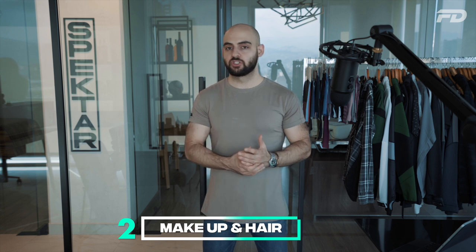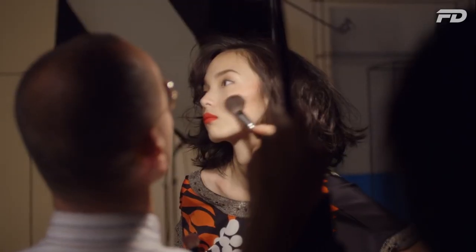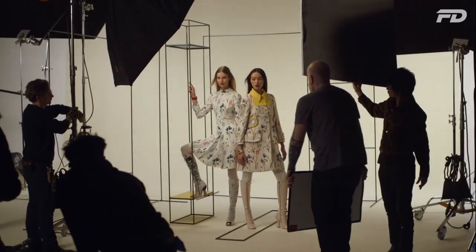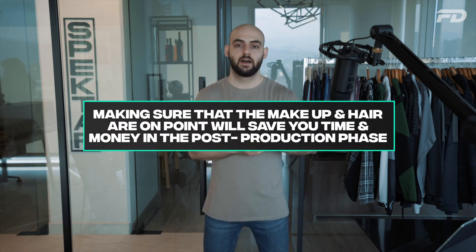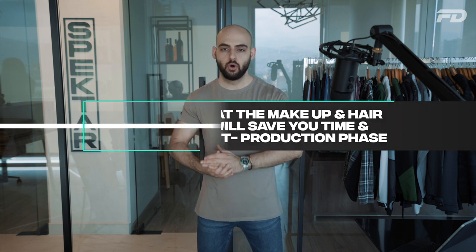Something you may not have thought of is to consistently check the makeup and hair of the model. When changing outfits, hair can get messed up or makeup can get smeared. Actively checking those things between each part of the shoot is going to save you a lot of headache in post-production. Creating a mini checklist — even a mental one — before shooting each set should become a habit.